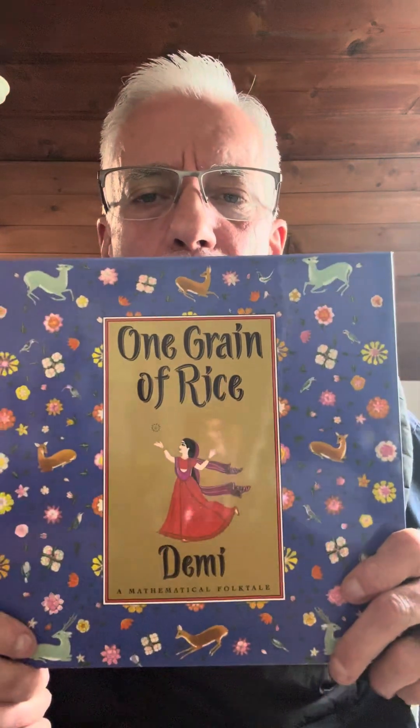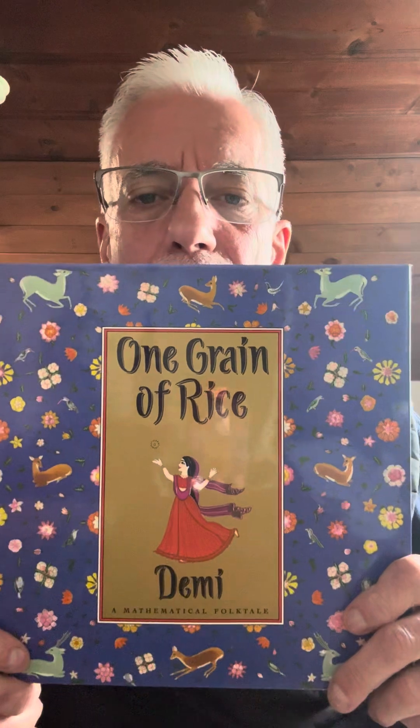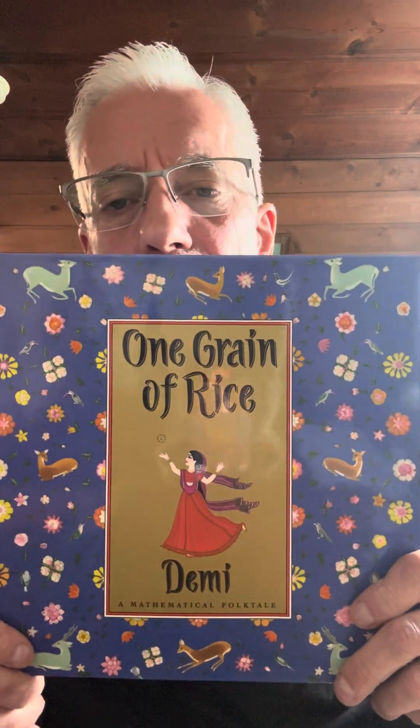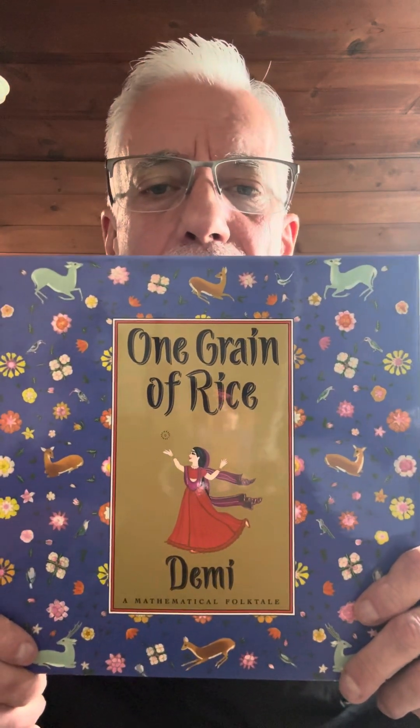Here's another one: One Grain of Rice. A rich person hoards all the rice so nobody has any to eat. This young lady goes in and makes a deal with him — she'll do work for one grain of rice, then two grains the next day, then four, then eight, doubling each time. She outsmarts him and ends up getting over a million grains of rice.